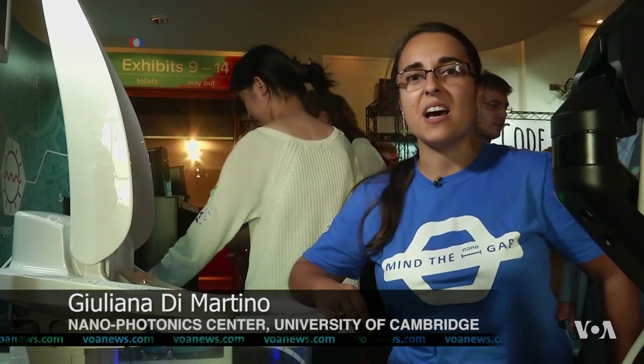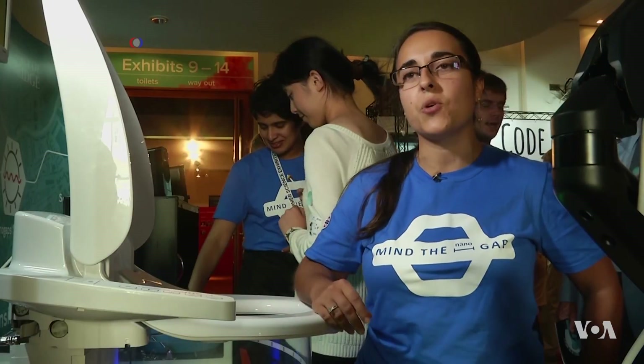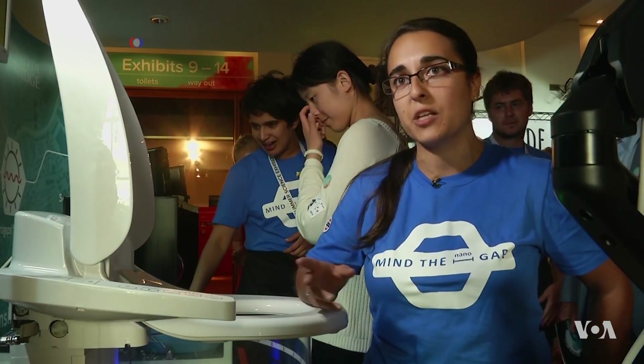What we want to see is detecting biomarkers directly in your urine to let you personalize the healthcare directly into your home.